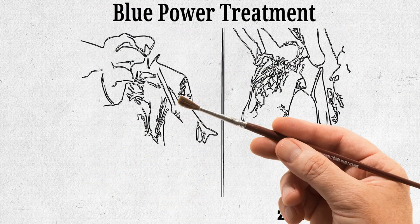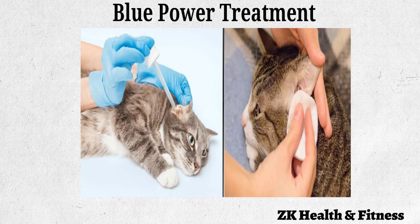Use a dropper to put a generous amount of the solution in your pet's ears. Fold down the ear flaps and hold them for one minute and massage gently. Then allow your pet to shake off its head to remove excess liquid. Clean the visible parts of the ears with cotton balls. Repeat the remedy twice daily for one to two weeks.